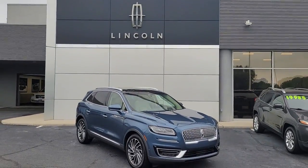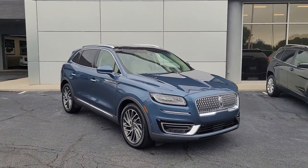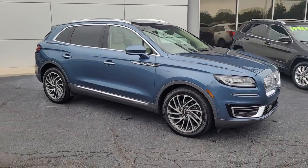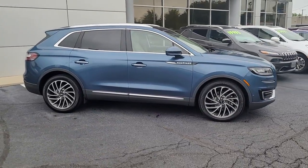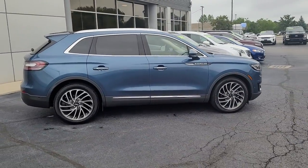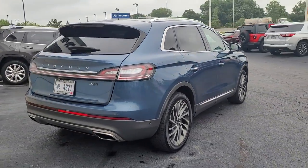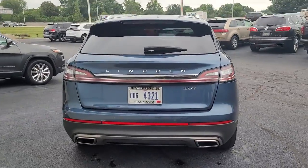Get into the 2019 Lincoln Nautilus. This vehicle is an outstanding buy with fewer than 30,000 miles on the odometer. Make every drive count in this comfortable, capable Lincoln Nautilus, the midsize two-row crossover that brings you the luxury of a sedan in an SUV.